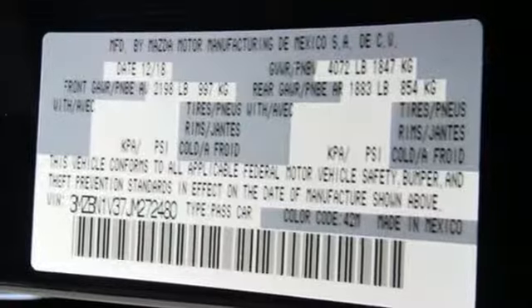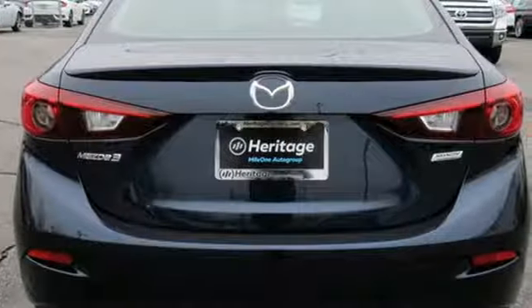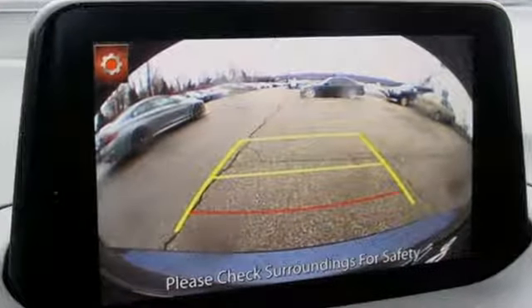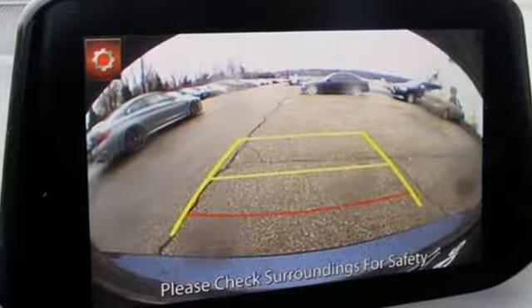Kelly Blue Book calls it exceptionally stylish and fun from day one. For all the things that drive you, there's Mazda. There's even more to see in person — take it for a test drive today.